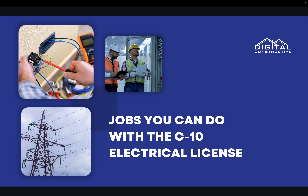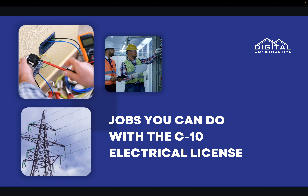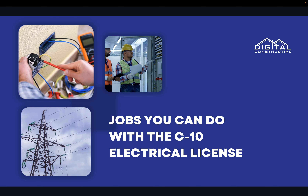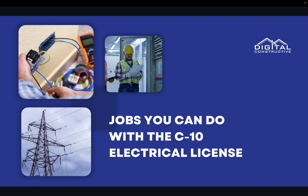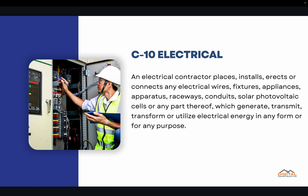Welcome to DigitalConstructive.com. In this video we're taking a quick look at the jobs and services you can do with the C10 electrical license. The C10 electrical license is for electrical contractors in the state of California. We've got the definition straight from the CSLB linked below, and I strongly suggest that you check it out.